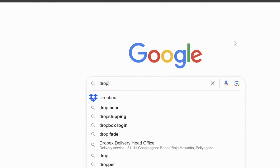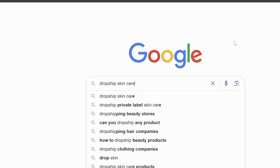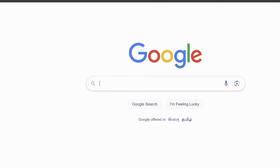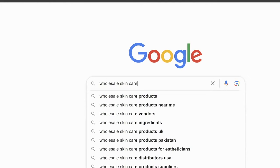Finding dropship suppliers is super easy — just go to Google and type in 'dropship skincare products.' And if you'd rather manage your own inventory, just type in 'wholesale skincare products.'